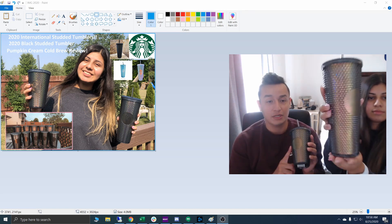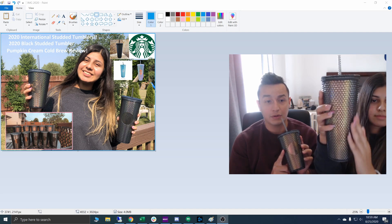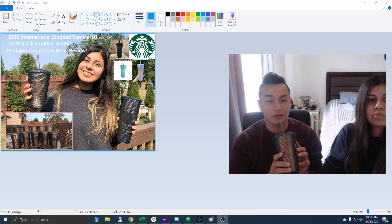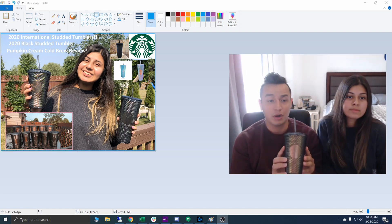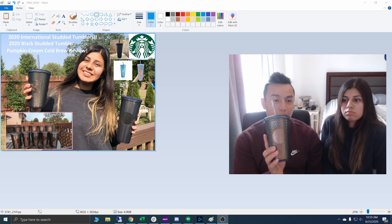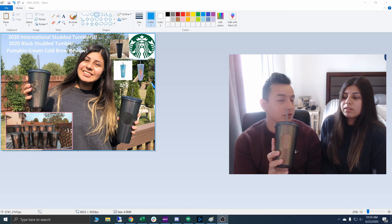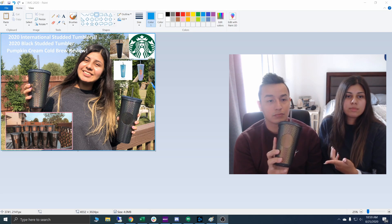The small one — I did not know this today — is a Target exclusive. A girl online told me that this is a Target exclusive, so these are going to be a little bit more hard to come by. I think they're super awesome. I've never seen small ones before, so this might be the first time they've sold studded tumblers in this size.